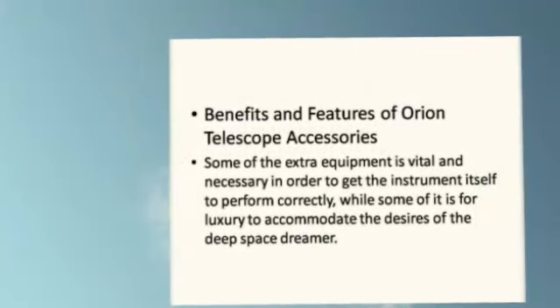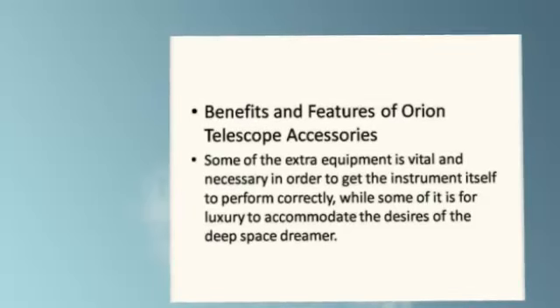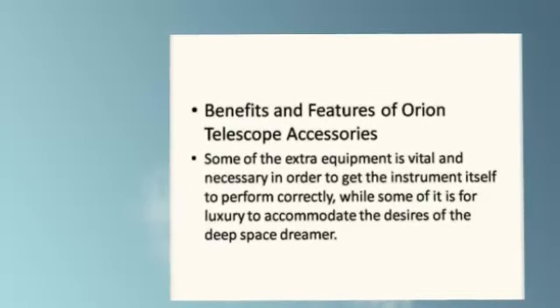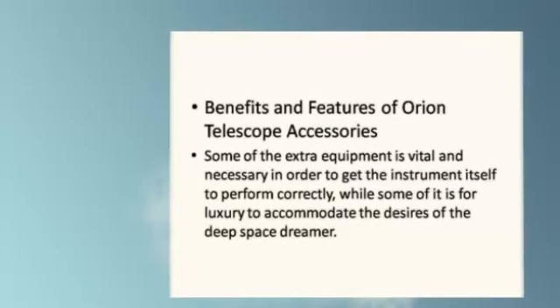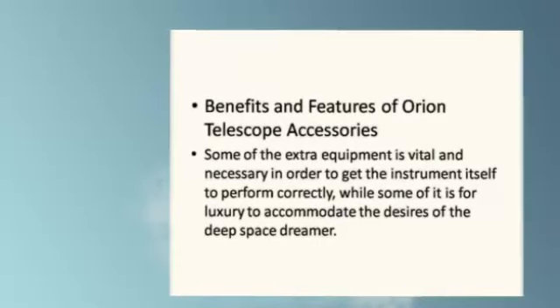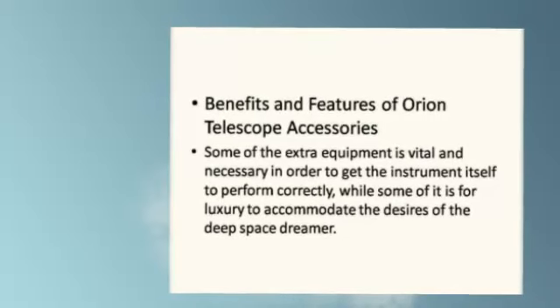Some of the extra equipment is vital and necessary in order to get the instrument itself to perform correctly, while some of it is for luxury to accommodate the desires of the Deep Space Dreamer.